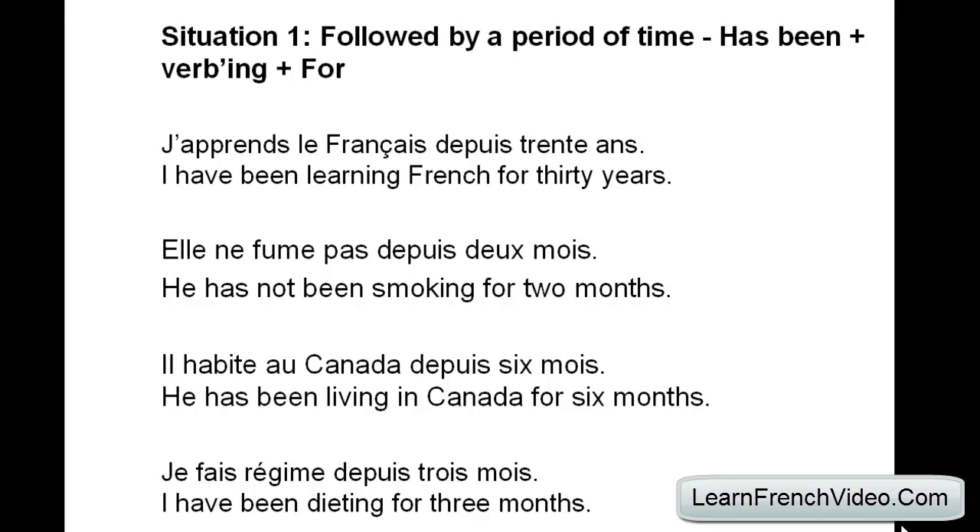Next sentence: 'Elle ne fume pas depuis deux mois.' In this situation, 'depuis' is followed by two months — that's a duration — so: she has not been smoking for two months. Next: 'Il habite au Canada depuis six mois' — he has been living in Canada for six months. Again, 'depuis six mois' is a duration, so 'has been living for'.